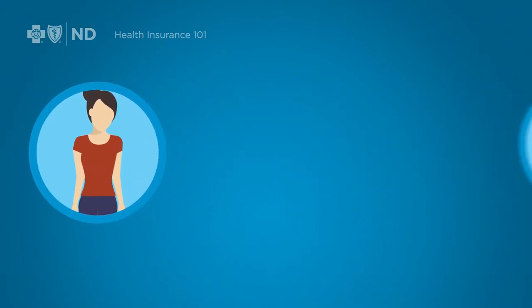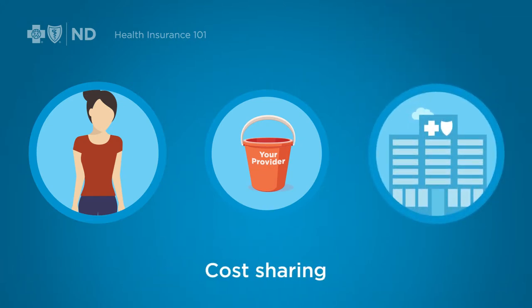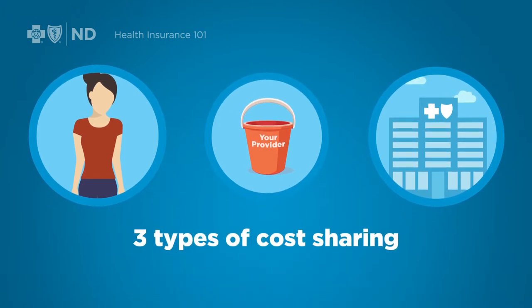If you need medical care beyond the preventive services, you share costs with the insurance company. The sharing looks different depending on the plan you choose, the specific service you receive, and how much health care you've used in a particular year. Right now, we'll focus on the three main types of cost sharing across all health plans.